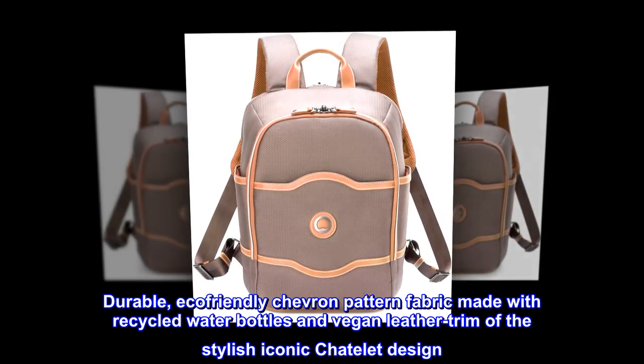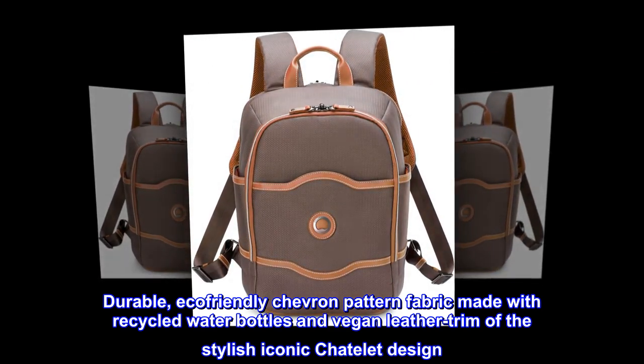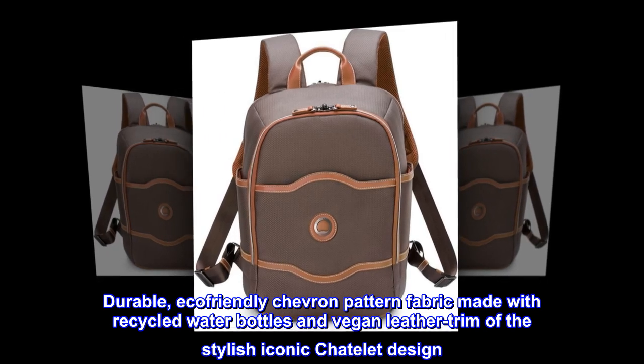Durable, eco-friendly chevron pattern fabric made with recycled water bottles and vegan leather trim of the stylish iconic Châtelet design.